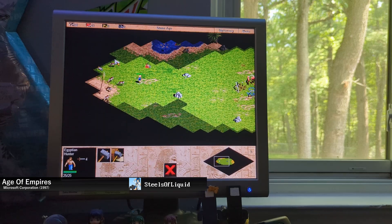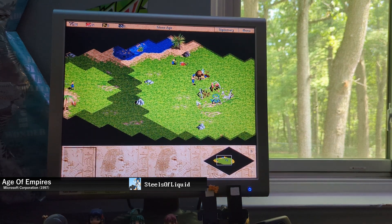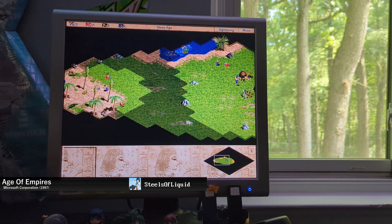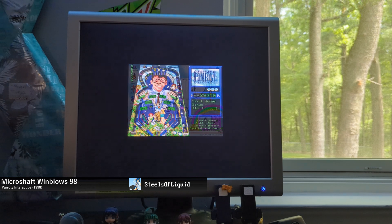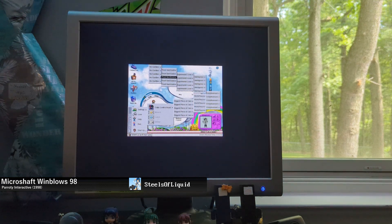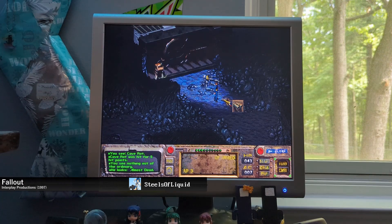Moving on to the 2D titles, we have Age of Empires, which is very enjoyable — I actually played it a bit after recording this video. We also have the parody title Microsoft Windblows 98, a parody of Microsoft from the time, which ties back to what I mentioned about Netscape Navigator and Internet Explorer earlier. Last but not least, there's Fallout, which works on here.